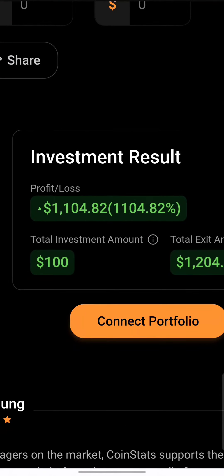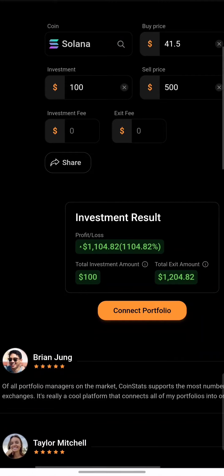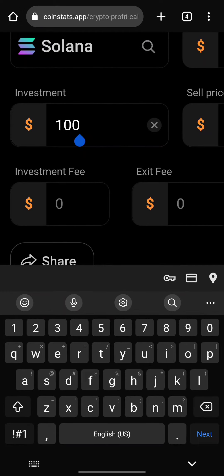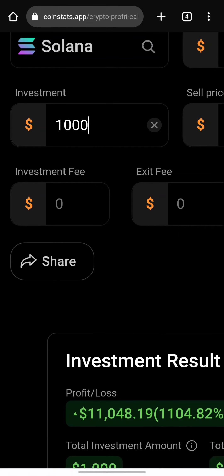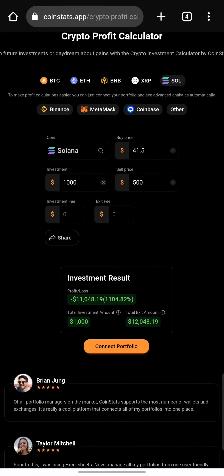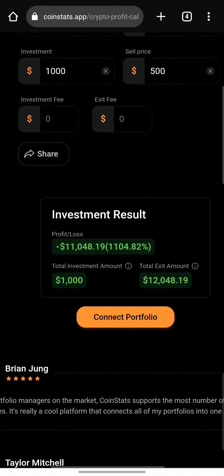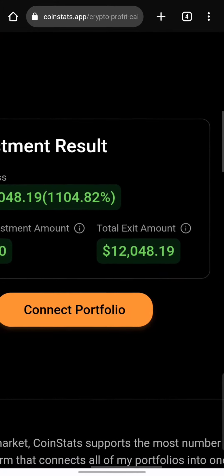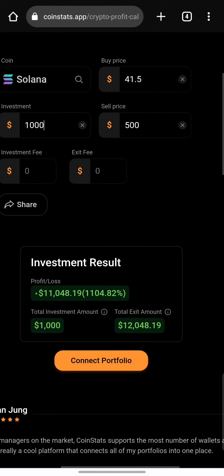If you're an investor that wants to do even more, you can throw in $1,000. Investing a thousand dollars would actually give you a profit of over $12,000 during the bull run — but only if Solana hits the $500 mark.